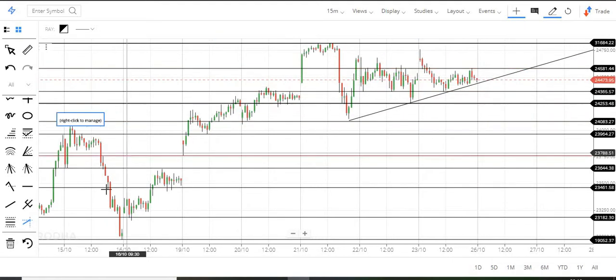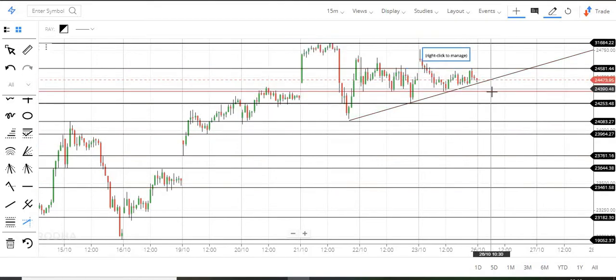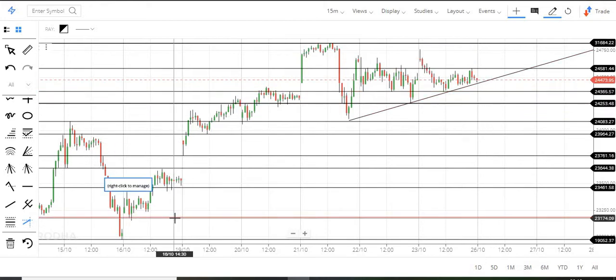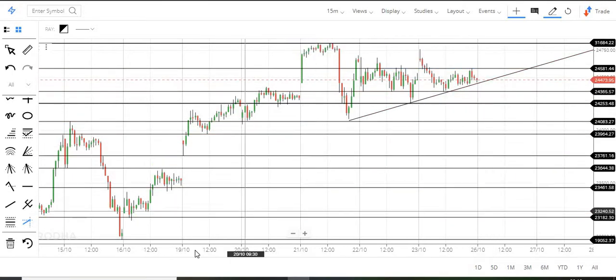If it holds, you will see the 24,600 level. This is the exact range. The 200-point range is a little undecided mode, so wait and watch for a breakout from either side.